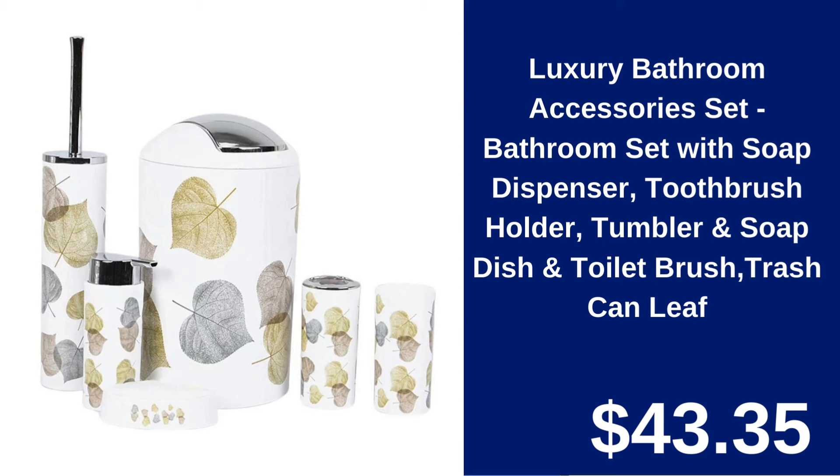Luxury Bathroom Accessories Set $43.35. Elevate your bathroom with this complete set featuring a soap dispenser, toothbrush holder, tumbler, toilet brush, and trash can with a stylish leaf design.